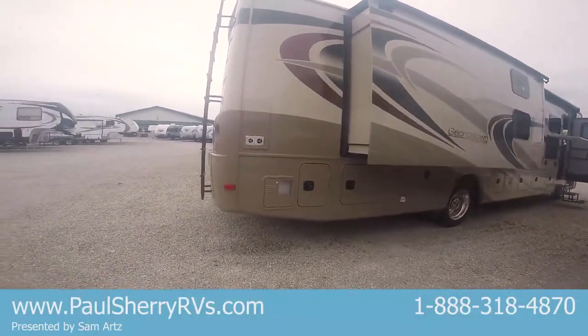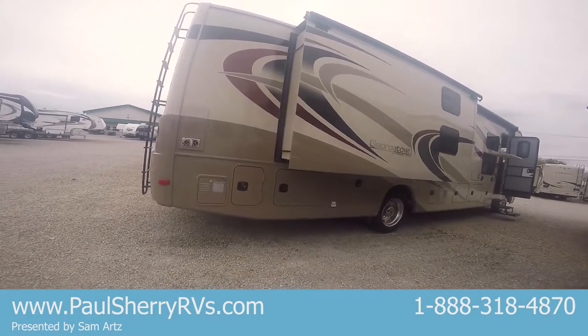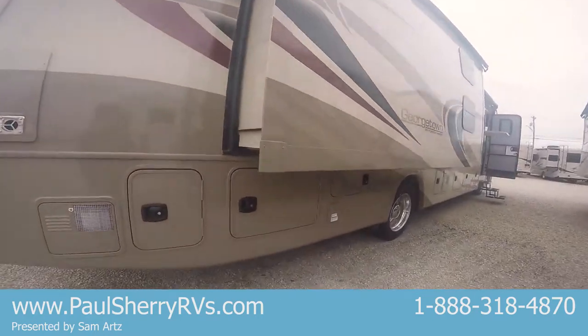This is one of my favorite coaches right here. I think it's the best bang for the buck in the Georgetown family. You can sell this to families, to mom and pop, grandma and grandpa — it's a multi-use camper.